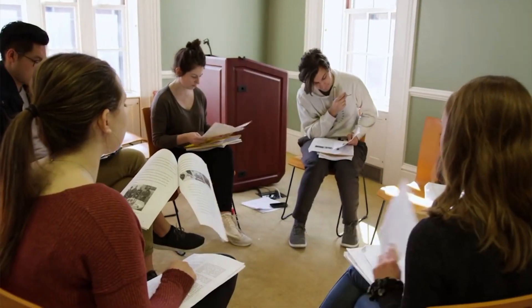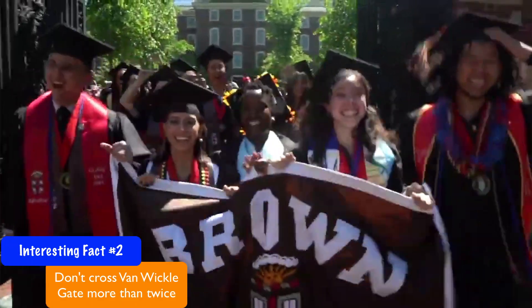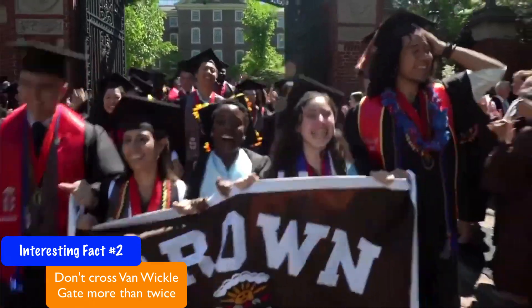This is very good for students who are independent and know what subjects to take and how to tailor their academic journey. Another interesting fact: the iconic Van Wickle Gates open only twice a year — inward for convocation when first-year students are welcomed by the Brown community, and outward for commencement where graduating seniors pass through. According to superstition, any Brown student who goes through the gates more than these two times will be cursed with bad luck.